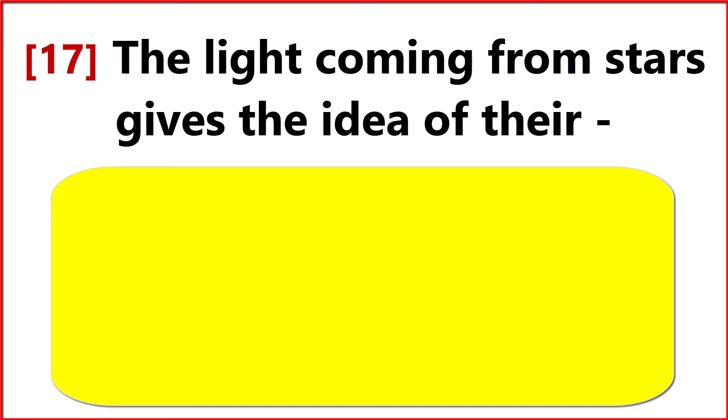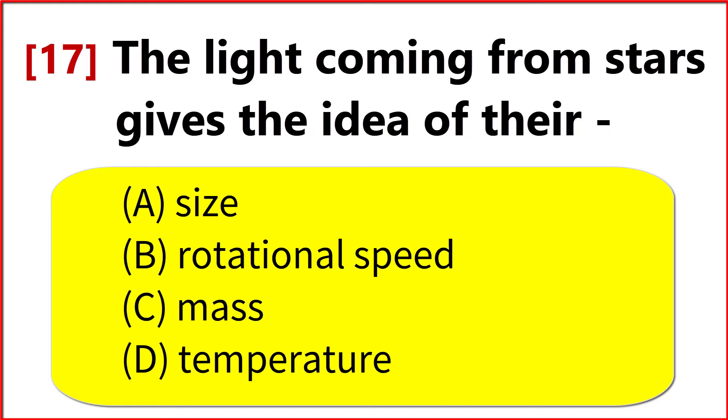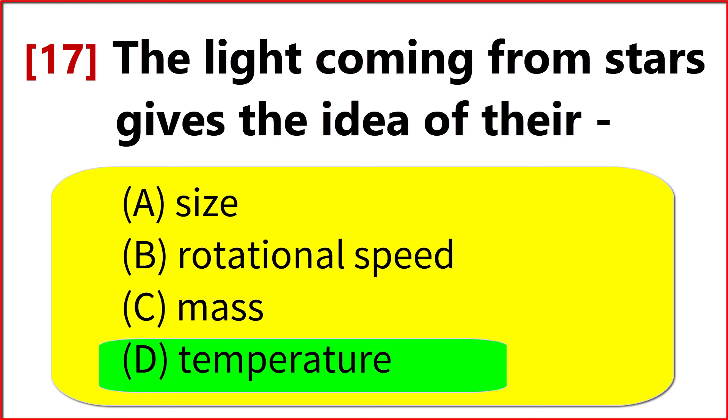The light coming from stars gives the idea of their? Option B. Temperature.